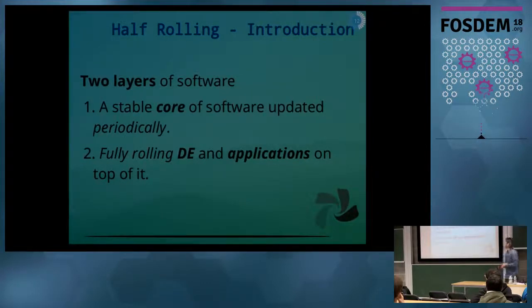With the half-rolling model, we try to distinguish between two different layers of software. The first is the stable core software, where we update this code less often, periodically through the year. And on top of that, we have the fully rolling desktop environment and applications.